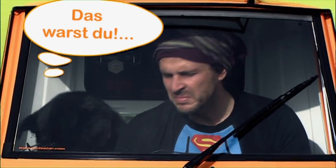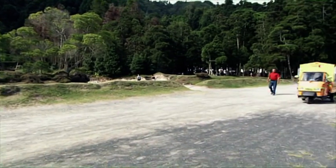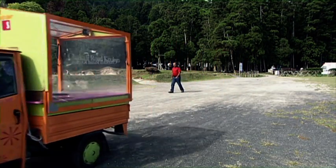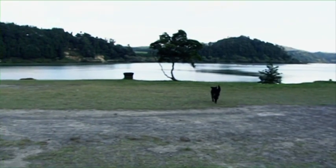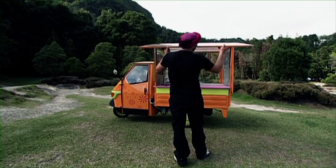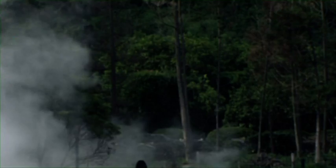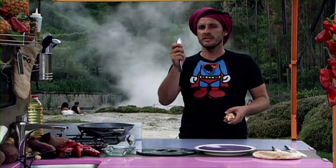Hier riecht es so eigenartig. Geht's dir nicht gut? Boah, ist das ein Gestank. Dieser Ort ist von Pulga zum Kochen ausgesucht worden, nicht von mir. Sie liebt ihn. Sie hat den Rauch im Hintergrund gesehen und sich vorgestellt, damit etwas zu spielen. Auf der einen Seite haben wir den See von Furnas, auf der anderen Feuer. Lass uns hier kochen. Ich werde dir ein Gericht zubereiten, das du lieben wirst: ein regionales Beefsteak, aber auf meine Art und Weise zubereitet. Ich zeige euch jetzt erstmal, wie man eine Yams säubert. Dafür nutzt man kein Messer, sondern einen Löffel.